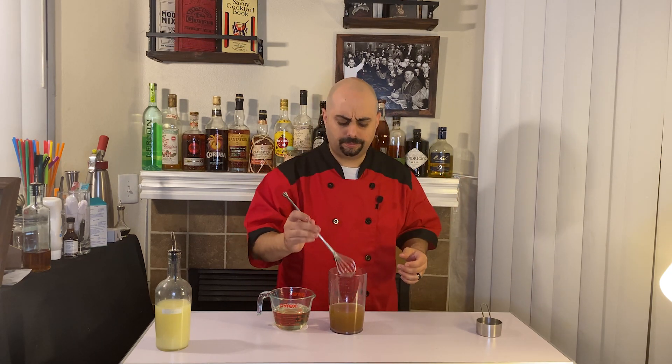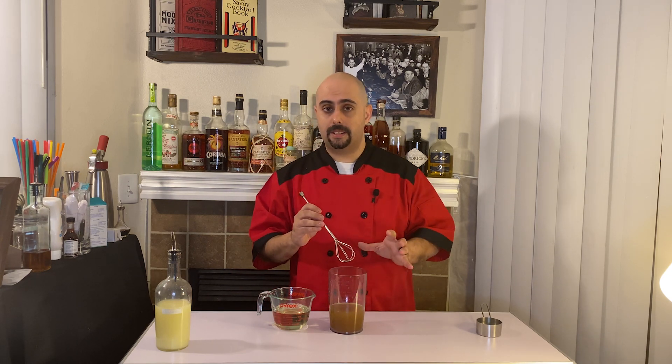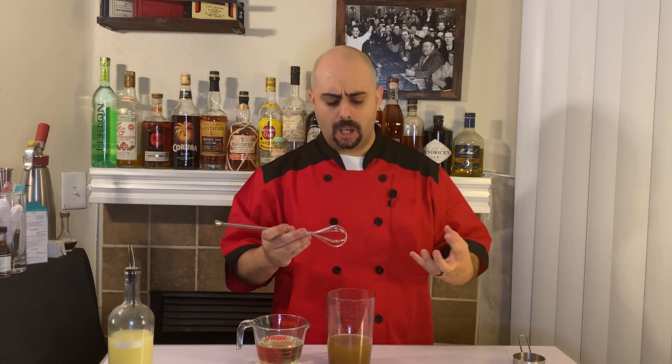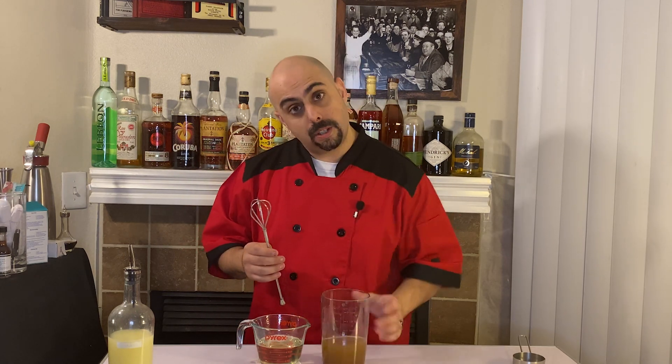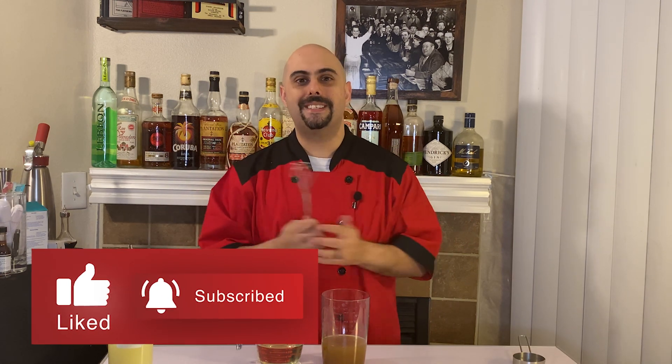This is a very basic recipe — you can do so many different things. Remember that Wray and Nephew is strong, so play around with the ingredients. Make small batches so that if something comes out too spicy, too almond-forward, or too citrusy, you can make the adjustments to your liking. I'm going to bottle this up and keep it because I'm pretty happy with the results. Please enjoy, take your time, leave some comments, hit that like and subscribe button, and I will be happy to interact with you in the comments section.